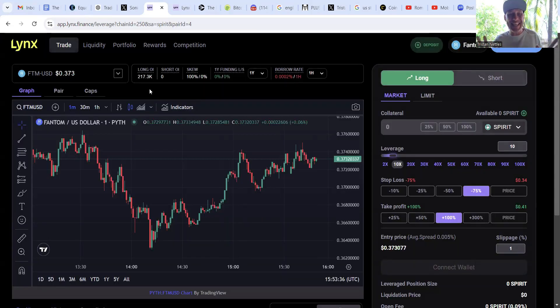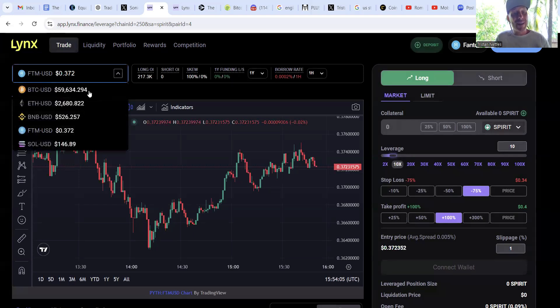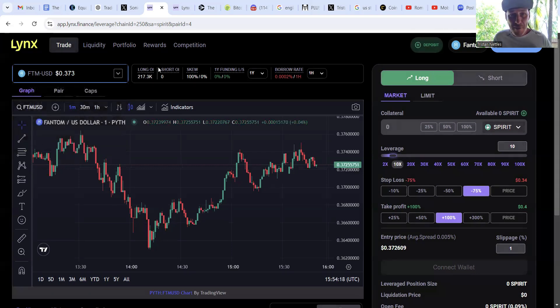This is the trading platform for Lynx Perpetual Dex. We're on the trading tab, and in the top left we can see the underlying price of the collateral we're interested in — in this case Phantom — and its current USD equivalent of approximately 37 cents. Over here we can switch between different collateral assets to bet on or against using long or short positions. For this video we'll stay with Phantom.